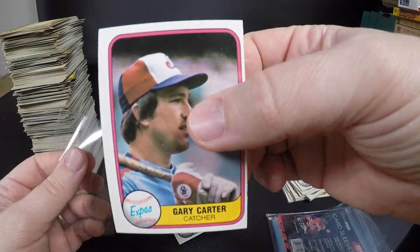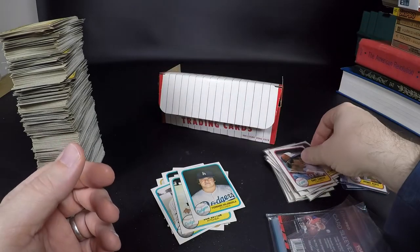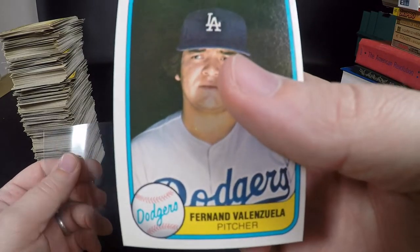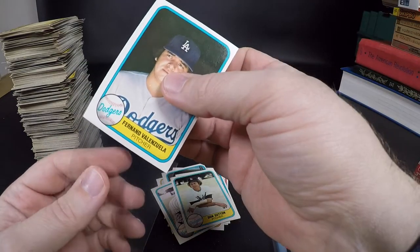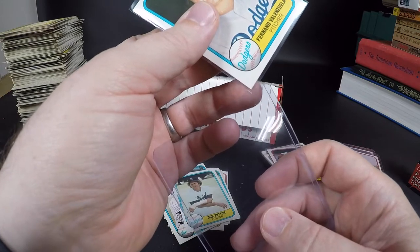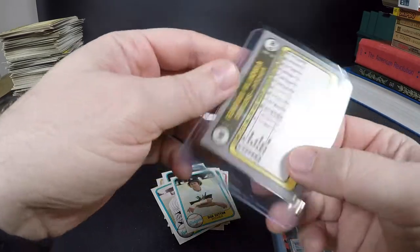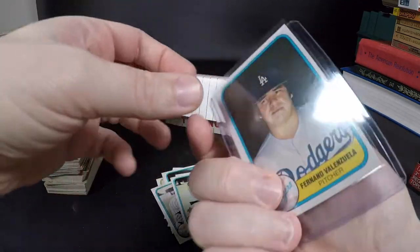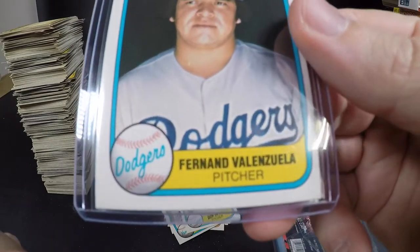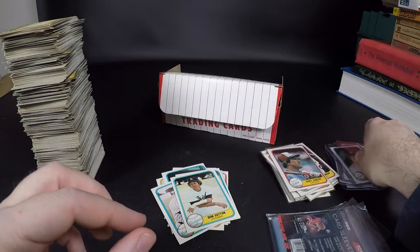Gary Carter — really off-center, extremely off-center. Fernando Valenzuela — off-center too, unfortunately, because the corners are really really good. Still gonna sleeve the rookies. Fernando Valenzuela — they did 'Fernando' on the back but 'Fernand' on the front. Isn't that weird? Gotta look that up.